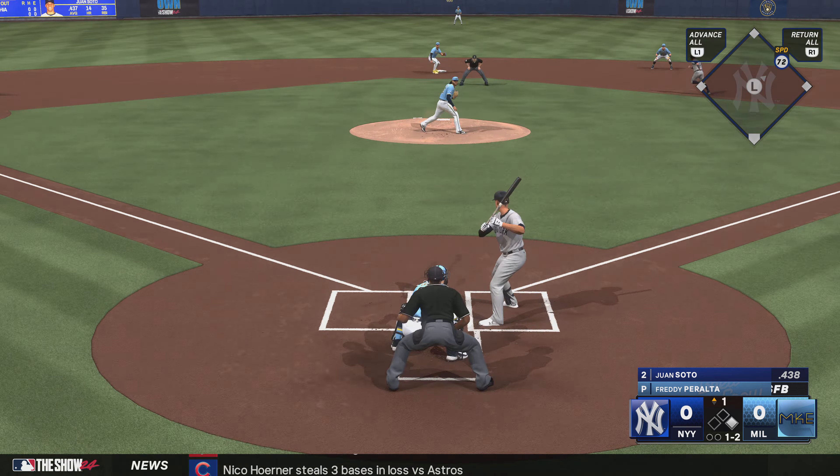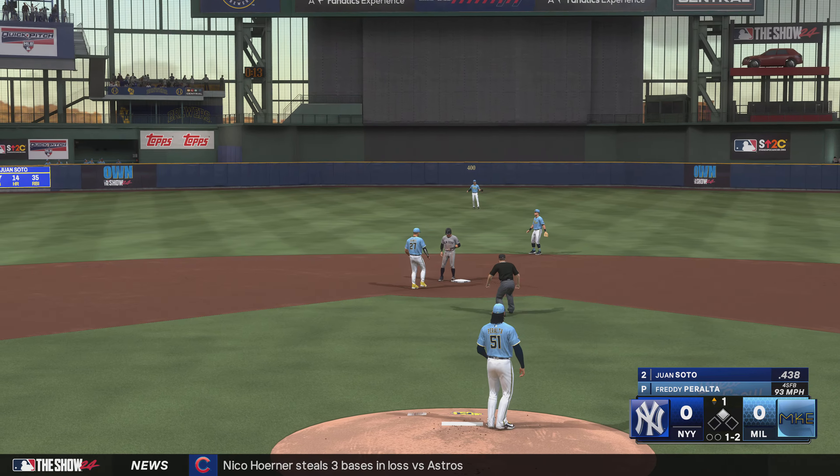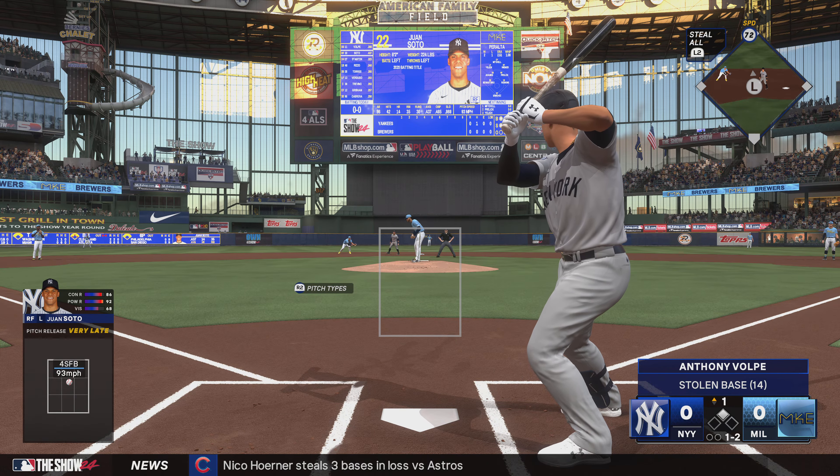Here's Juan Soto. The kick and the pitch — runner goes. That's in for a strike. Sanchez throws. Too late. Stolen base.